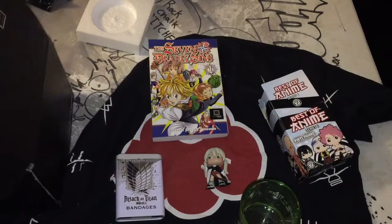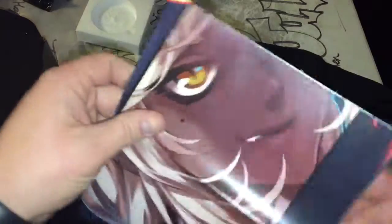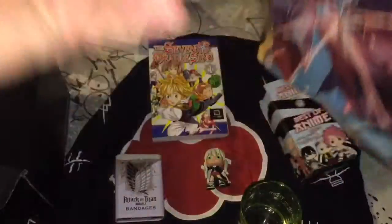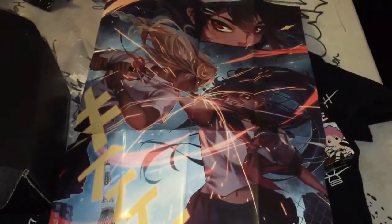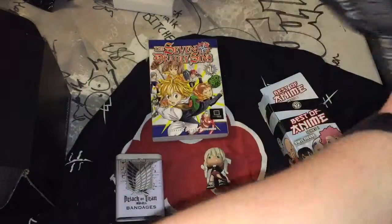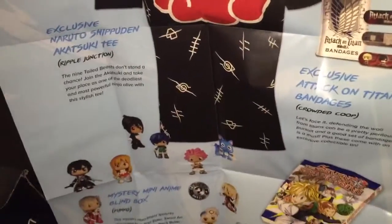Anything else in here? Loot Crate anime — this is a poster. It's a really big poster. That's cool. So instead of a magazine, they do a poster with all the stuff you get on the back of it. Oh, it got ripped. Oh well, we can fix that.